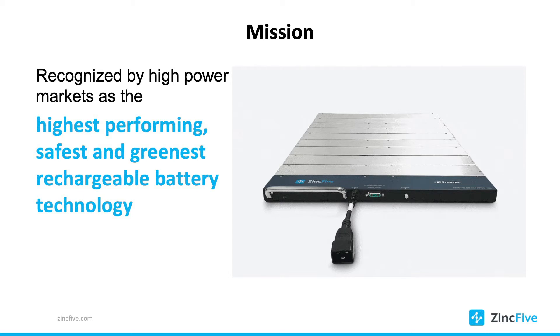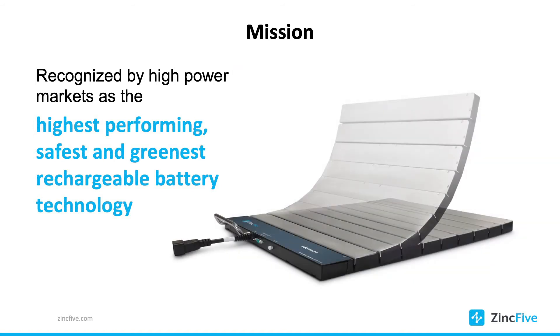We innovate past the batteries. What does that mean? We put our batteries into solutions. In this case, this is one of the battery backup systems that we use for signalized intersections to protect your lives when utility power is lost.